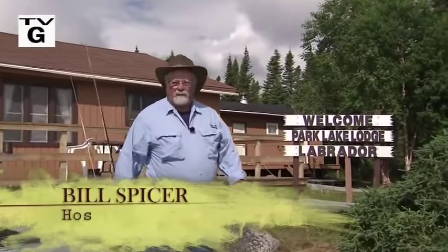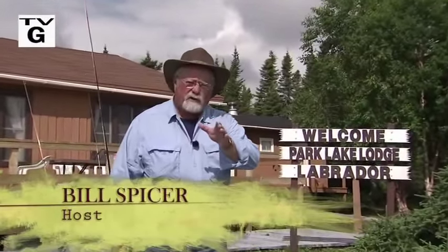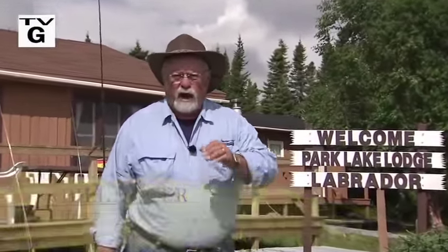Welcome everyone to the New Fly Fisher. I'm your host Bill Spicer. On this week's show we're back in beautiful Labrador at Park Lake Lodge. Our quarry for this week: giant eastern brook trout. We'll talk about rods, reels, flies, techniques, and everything you need to know to take one of these big brook trout. It's going to be a great show. Stay with us.